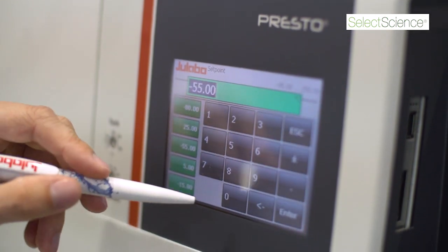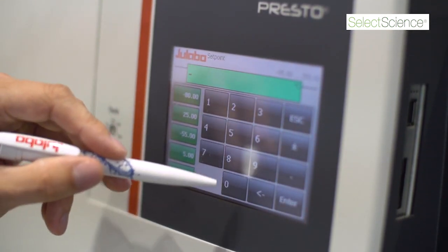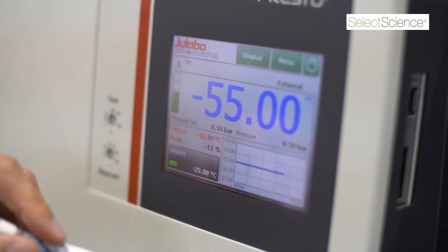It also has magnetically coupled pumps. This means that the pumps are really silent. When it's in operation, you almost cannot hear it.